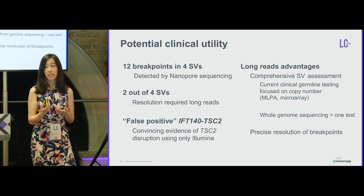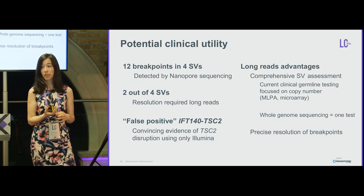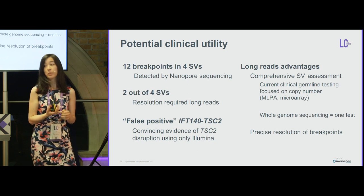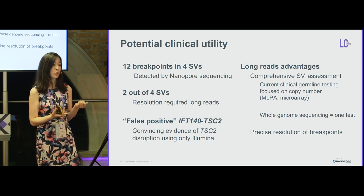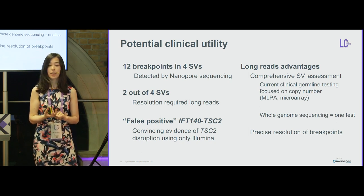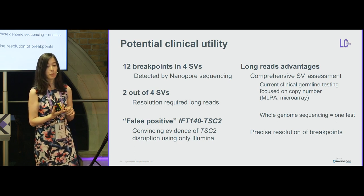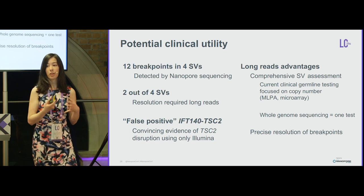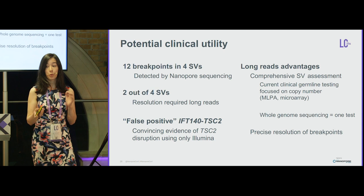The potential I see for long reads is comprehensive assessment of all types of structural variants. Current clinical testing mainly focuses on copy number assays such as MLPA and microarray, which would not detect an inversion. Whole genome sequencing could serve as an all-in-one test for all types of structural variation and resolve precise breakpoints of rearrangements.